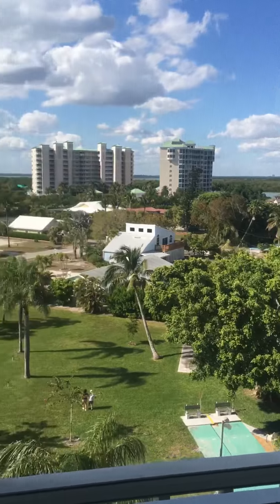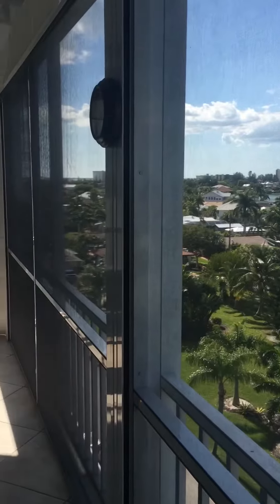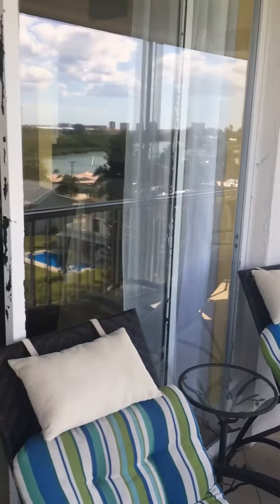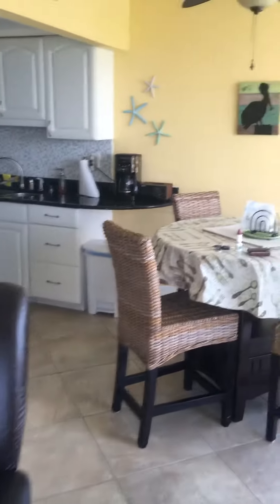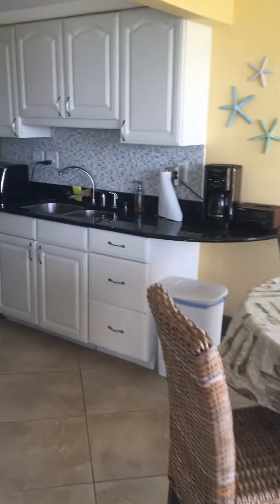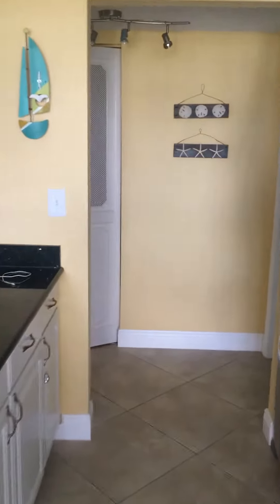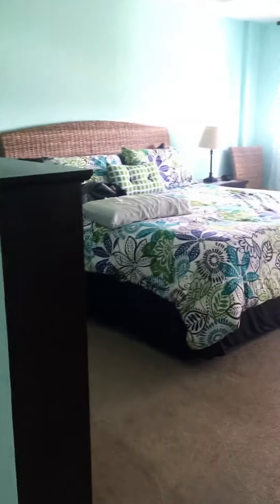The beach is behind us on the other side of the building. We're down on Fort Myers Beach to see some friends — Trisha, Hector, and Michelle. This house — well, it's a condo — is adorable. Here's the kitchen, which we've already put all our stuff in, and there's a laundry room and bathroom.